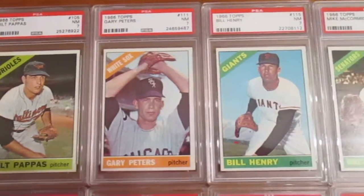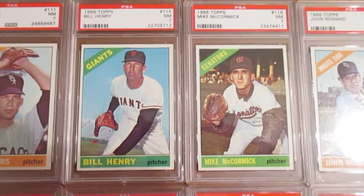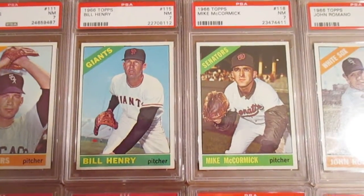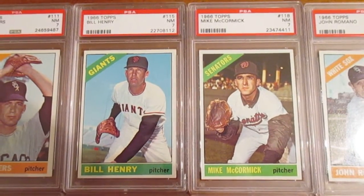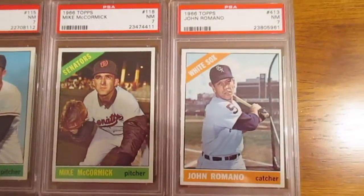Then Bill Henry — I think he was a one-time All-Star but mostly just a solid relief kind of guy, a good team player but not a superstar. And then Mike McCormick — he was the 1967 Cy Young Award winner and a two-time All-Star.